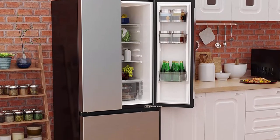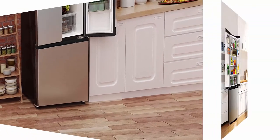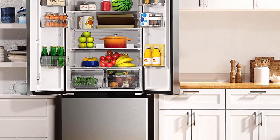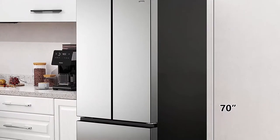Freezer storage: bottom mount freezer slides open to reveal two full-width storage drawers to help in organizing your frozen groceries while maximizing your freezer space. Energy saving and quiet: refrigerant is a hydrocarbon with low global warming potential and a low energy consumption compressor, cooling things down efficiently and quietly.